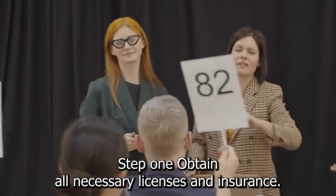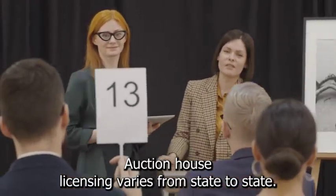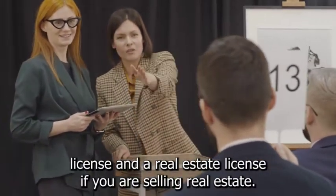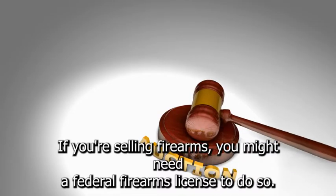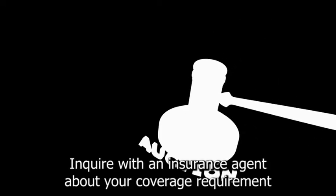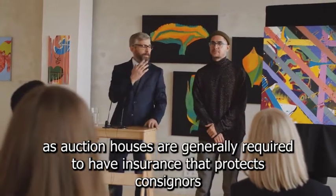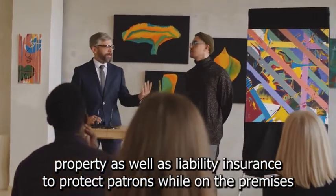Step 1: Obtain all necessary licenses and insurance. Auction house licensing varies from state to state. You may be required to have a business license, an auctioneer's license, and a real estate license if you are selling real estate. If you're selling firearms, you might need a federal firearms license. Find out what you'll need from your secretary of state's office. Inquire with an insurance agent about your coverage requirements. Auction houses are generally required to have insurance that protects consignors' property as well as liability insurance to protect patrons while on the premises.